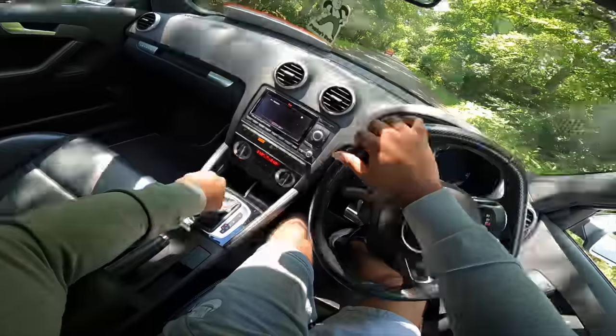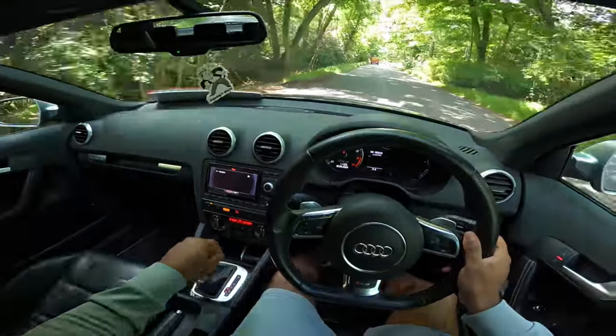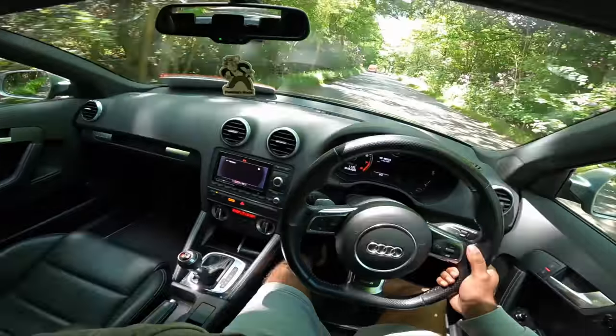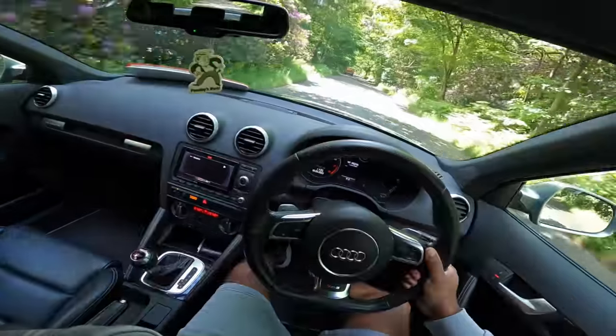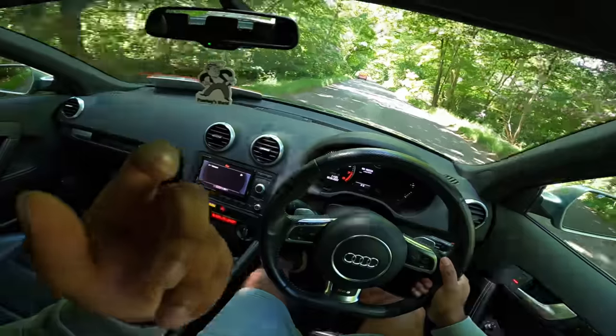We're going to go first gear — you're not supposed to spin up four-wheel drive cars like this. Whoa, it spins through second, man! What the fuck? I just find it so weird because it's all-wheel drive. It's like, bro, is it supposed to do that?